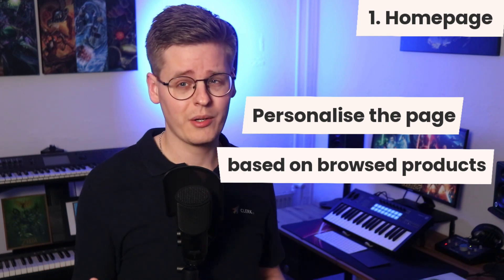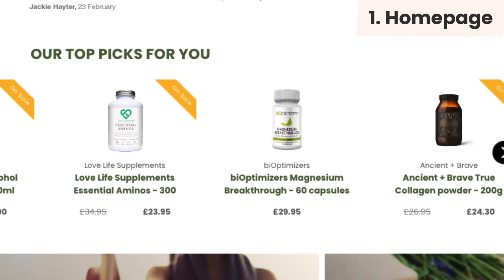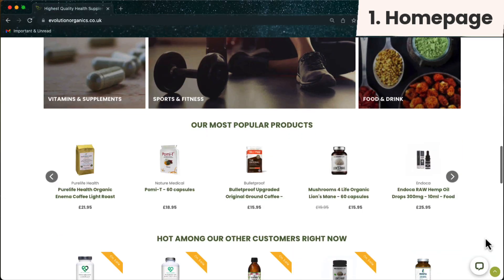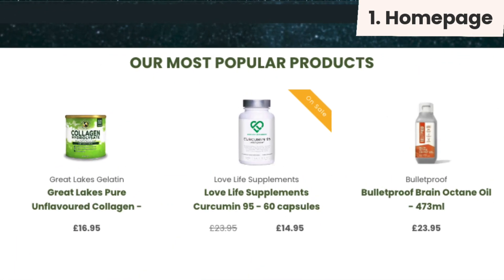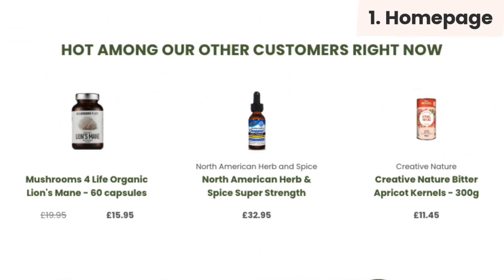Take a supplement store: if working out is your thing, the banner would likely show protein powder, creatine, and anything else you need for gains. While skincare geeks would see creams, lotions, and so on. Your homepage should also show bestsellers and hot products to further open up the catalog. Bestsellers reflect the items that have sold well for a long time, while trends change quickly as products start to sell differently than they have in the past.